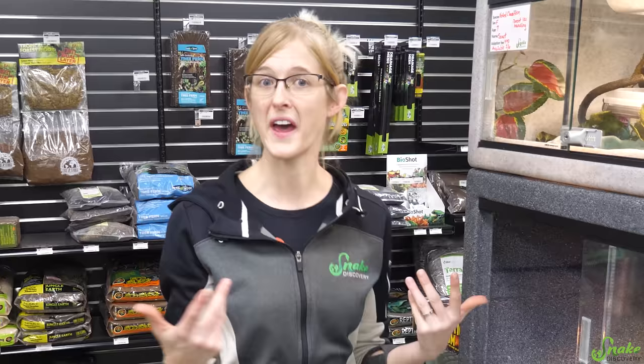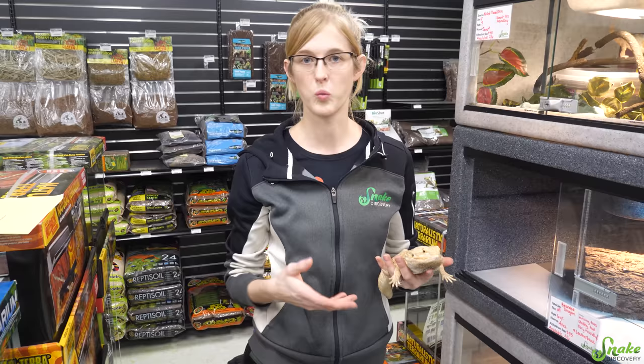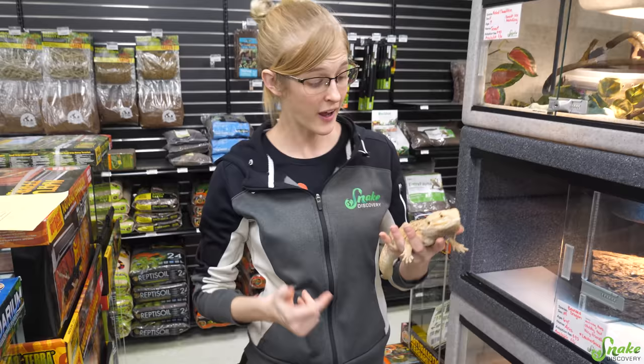Once the animal has moved into Adoption Island, we just take care of them as normal and monitor their eating and pooping habits. For snakes, since they don't eat every day, we make sure snakes take at least one meal before they're able to be adopted out, so their quarantine might be extended past a week depending on their feeding schedule. For lizards, we just make sure they're eating regularly and passing that food regularly too.